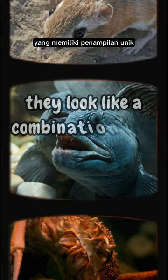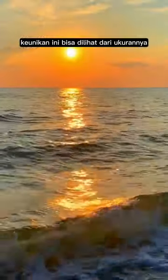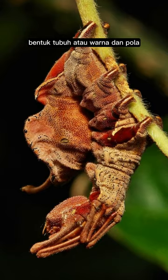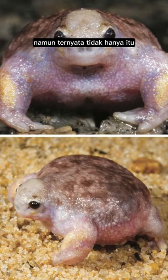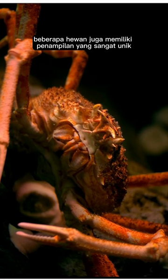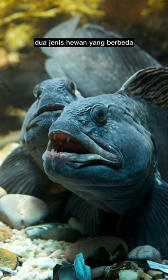There are many animals in this world that have unique appearances. This uniqueness can be seen from their size, body shape, or color and pattern. However, it turns out that not only that — some animals also have a very unique appearance because they look like a combination of two different types of animals.